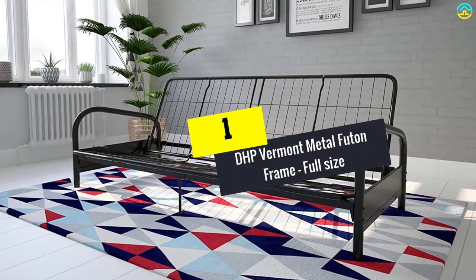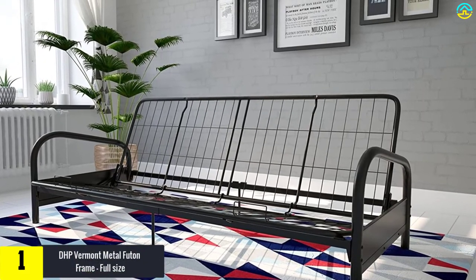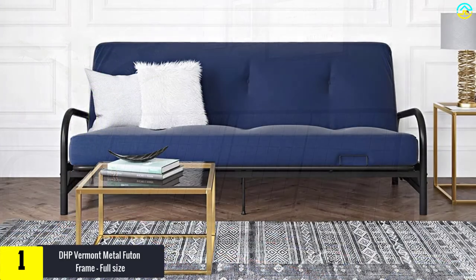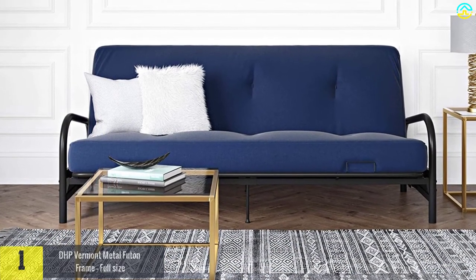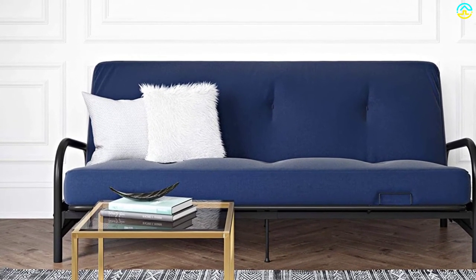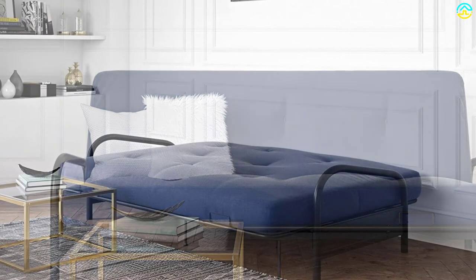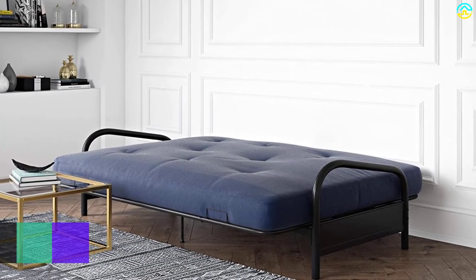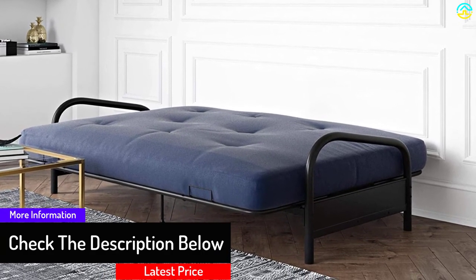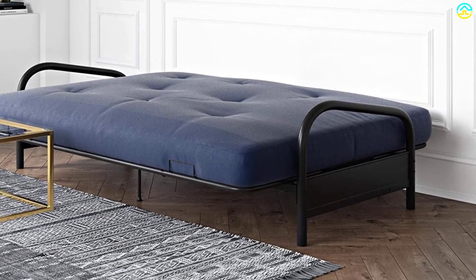And finally at number 1, we have the DHP Vermont Metal Futon Frame, full-size. This classic DHP Vermont Metal Futon Frame with metal arms is the easy and perfect alternative to a pull-out couch in any home. Its dimensions are the standard futon size. This futon frame is made with a comfortable mesh frame that guarantees added comfort so that you can enjoy a good night's sleep as well as comfort during the day. This futon frame comes with a futon mattress, but it is sold separately as a unit. This full-size futon is constructed with a metal frame and metal arms, which ensures durability to the fullest. The maximum weight capacity of this futon is 600 pounds.